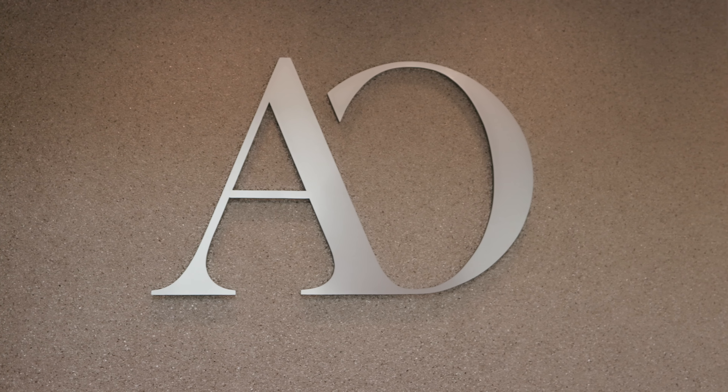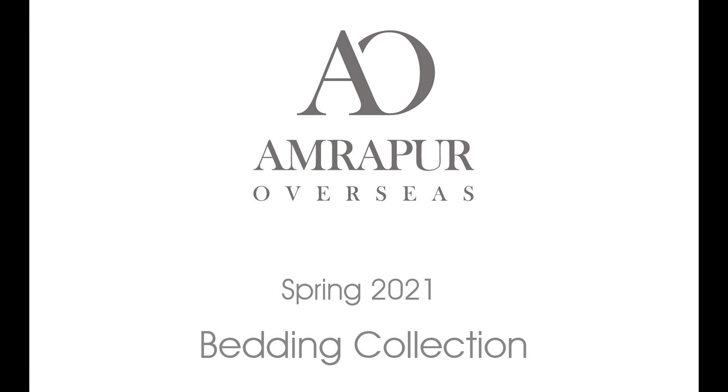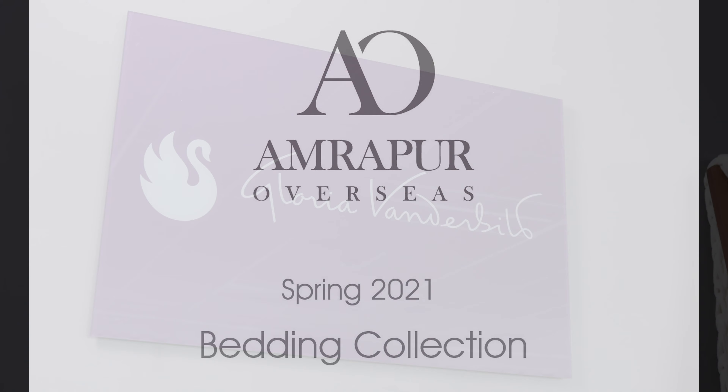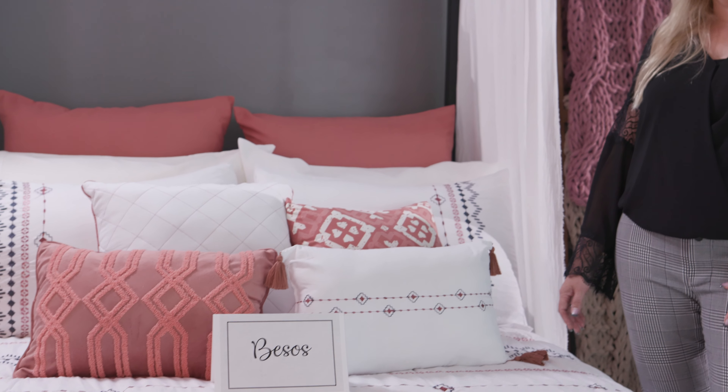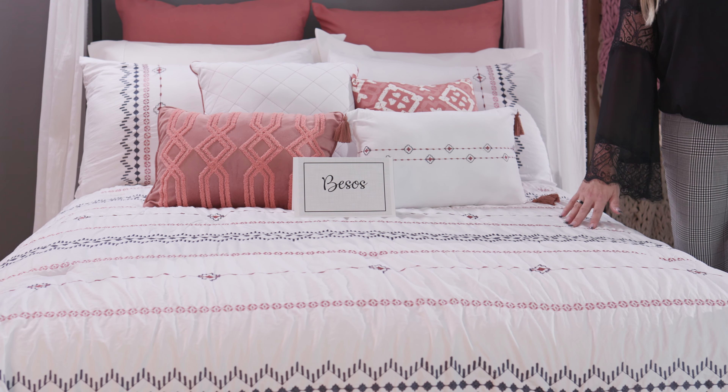Welcome to Amrapur's Spring 2021 Virtual Market. This is our Spring 2021 Gloria Vanderbilt collection. As Gloria is an American designer known for her denim and casual looks, we are presenting washed microfiber with some techniques. This is Bessos, with embroidery on washed microfiber.